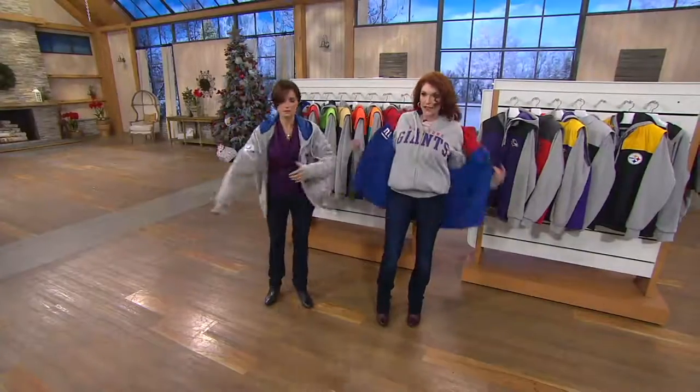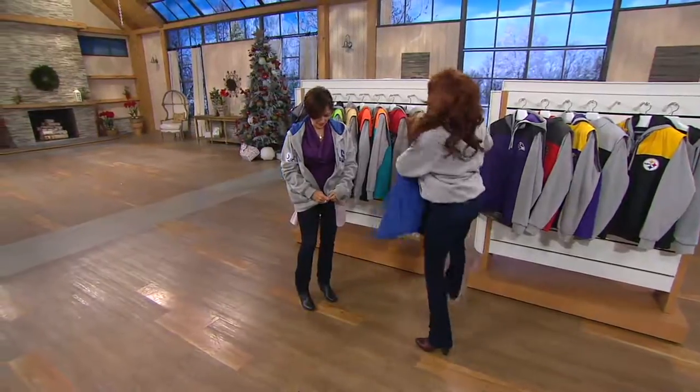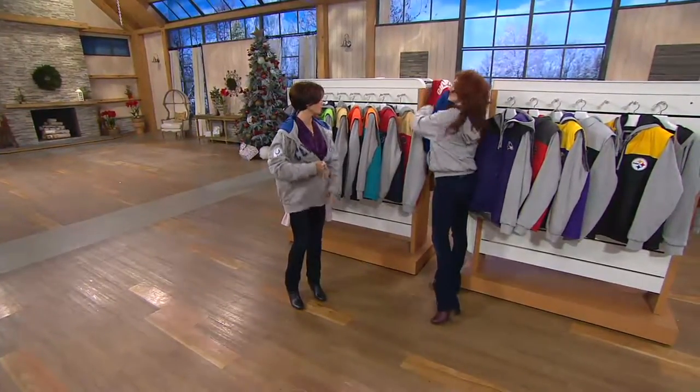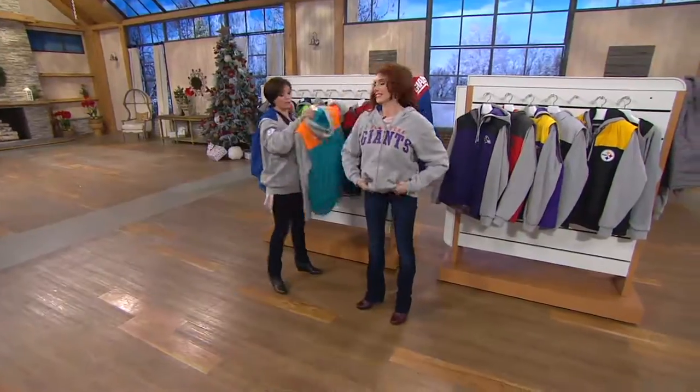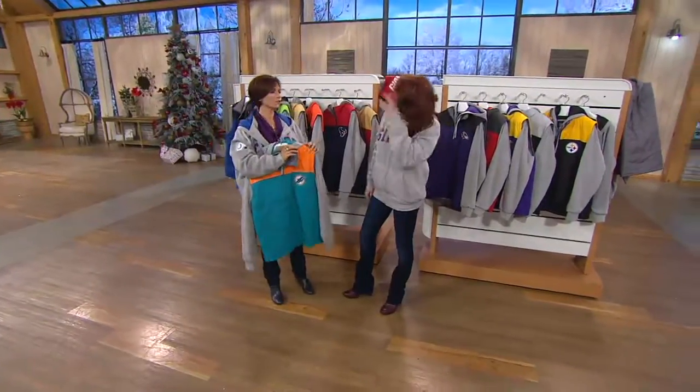You still get pockets no matter which way you turn it, and a nice sturdy zipper. And of course I love the hoodie. So I'm going to reveal a really funny thing — when you were bringing up the Dolphins, I used to wear, because of Joe Namath... he was a quarterback. Was it him? No, then it was Dan Marino.